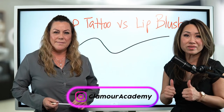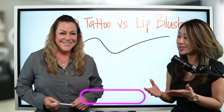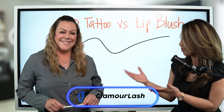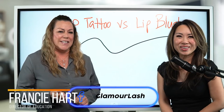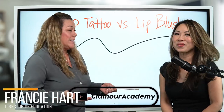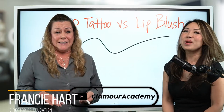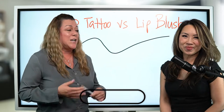Please follow us on Facebook, give us a thumb up or heart. And I am so happy to introduce my colleague and friend, Francie Hart. Hello everybody, I'm Francie Hart, director of Glamour Academy here. It's been a while since I've been on — we've been very busy. We missed you. Thank you, I miss being here, missed seeing you guys.